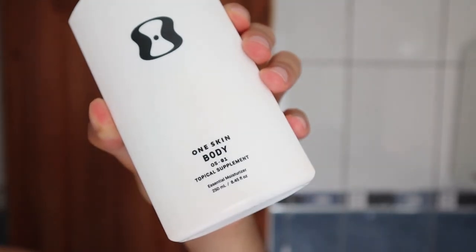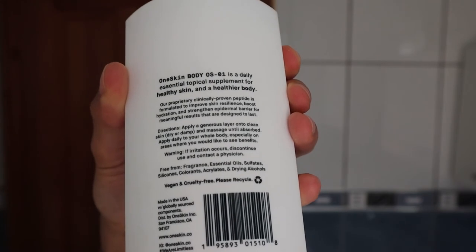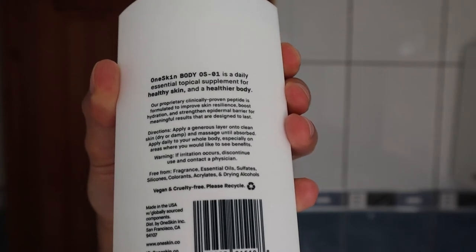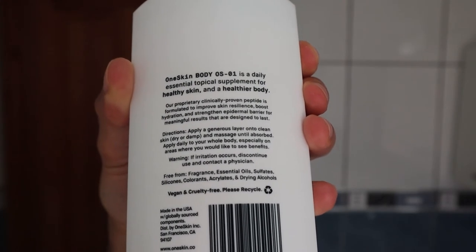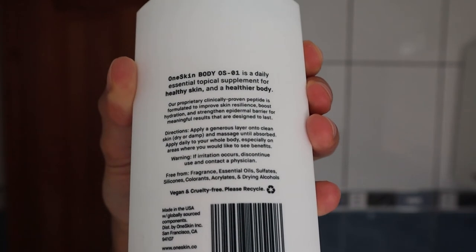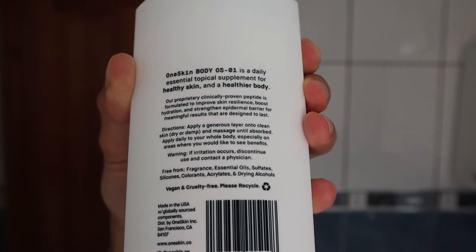The face moisturizer is quite lightweight, but once you apply it on your face it actually becomes quite firm — my skin feels a lot tighter and it feels like it strengthens my skin. The OneSkin body product label reads: 'OS-01 body is a daily essential topical supplement for healthy skin and a healthier body. Our proprietary clinically proven peptide is formulated to improve skin resilience, boost hydration, and strengthen the epidermal barrier for meaningful results designed to last. Apply a generous layer onto dry or damp skin and massage until absorbed, daily to your whole body.'